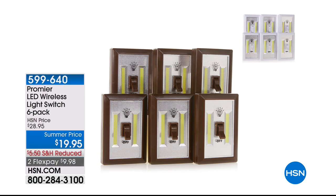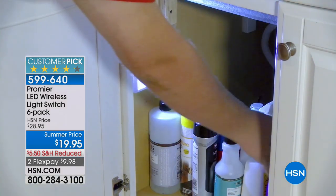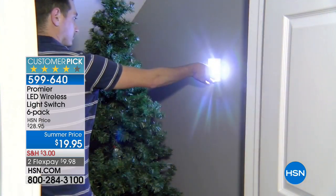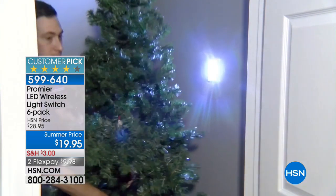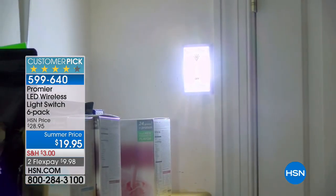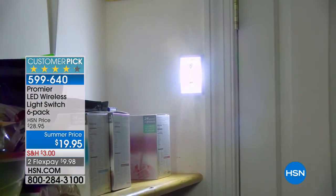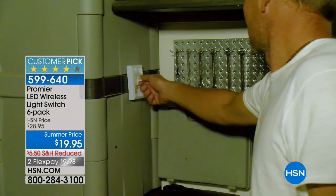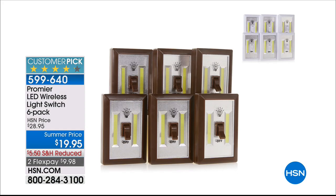Our friends at Promere offer these phenomenal wireless light switches. Wherever you want light, just install the switch. It's a battery-powered, huge amount of light output LED plate that you can set anywhere you want. They are rave-reviewed customer picks. This is the steal of the year — you get six of them for under $20, for six different places in your home: nightlight, under counter lighting, under sink lights, circuit box lighting. Six battery-operated LED light switches for under $20.